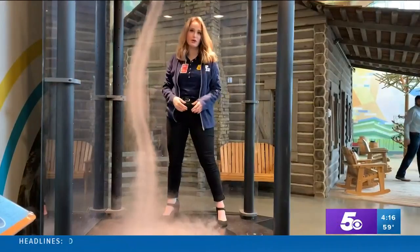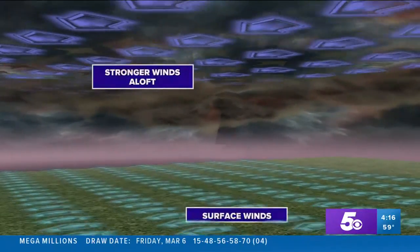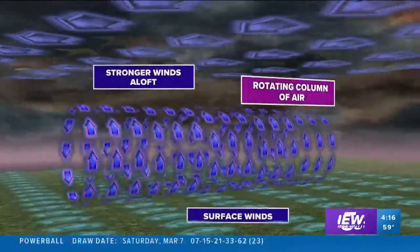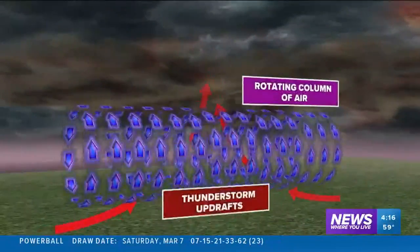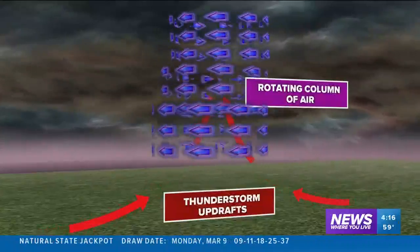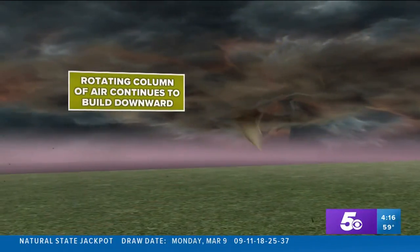This is similar to how a tornado forms. Strong winds at the surface and aloft in our atmosphere form a horizontal rotating column of air. A strong updraft in a thunderstorm will cause that rotating column to become vertical. This could eventually form a wall cloud, a funnel, or even a tornado if it reaches the ground.